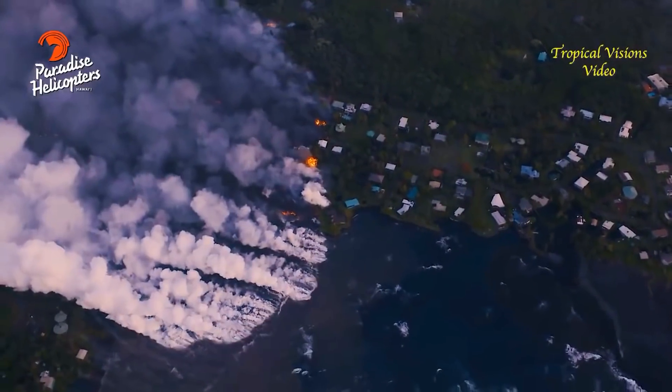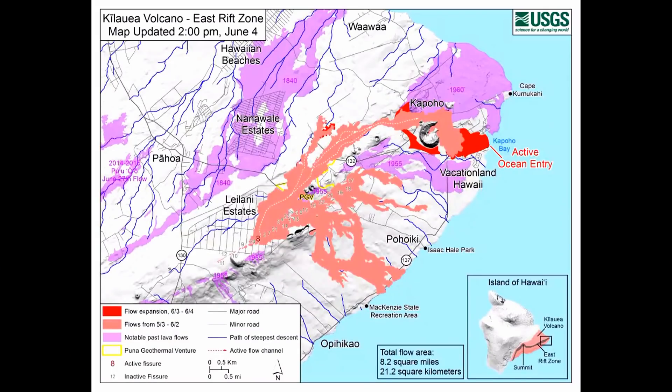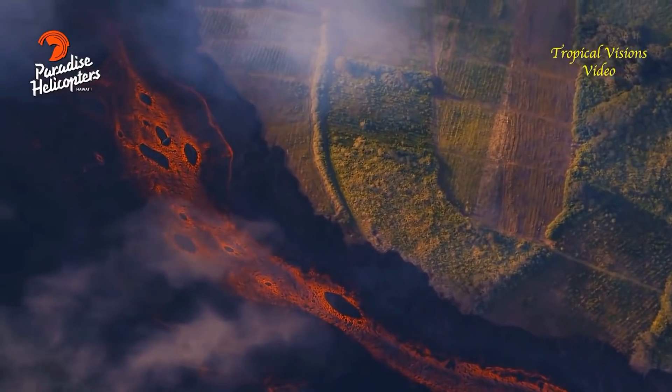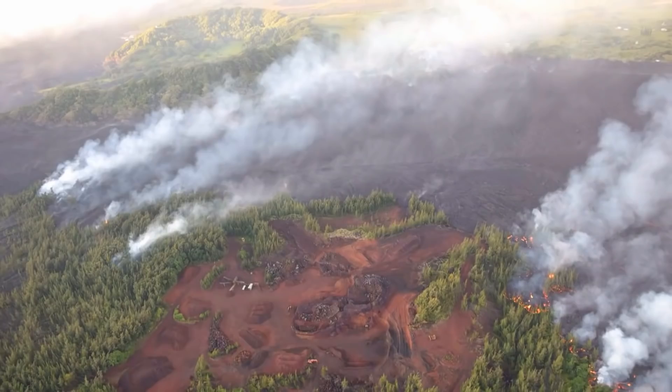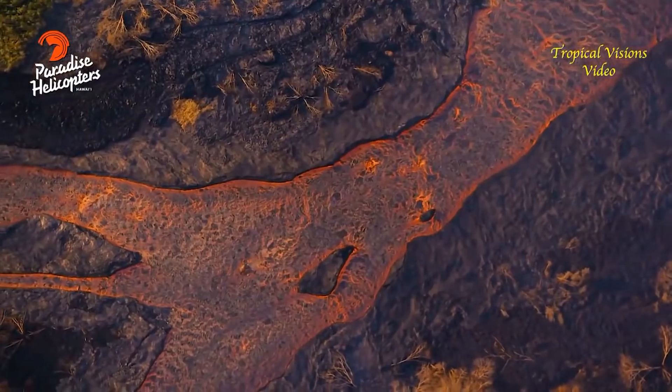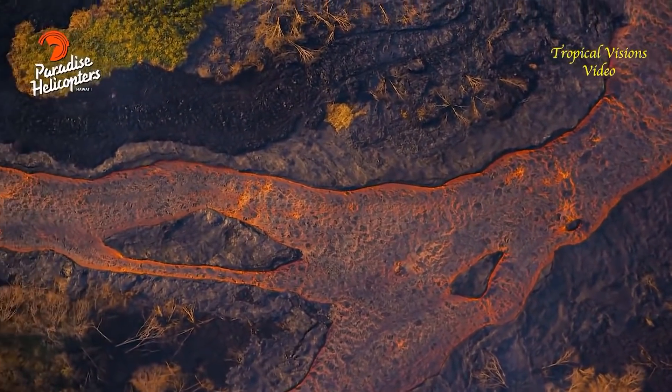Other fissures are inactive except for sluggish flow in the vicinity of fissure 18. There are some gas emissions from fissures 9 and 10, and some incandescence from fissure 16. There's also a lava breakout occurring upslope of the Kapoho Cone Cinder Pit, with active flows about 330 yards southeast of the intersection of Railroad Avenue and Cinder Road. This activity is on the Lower East Rift Zone.